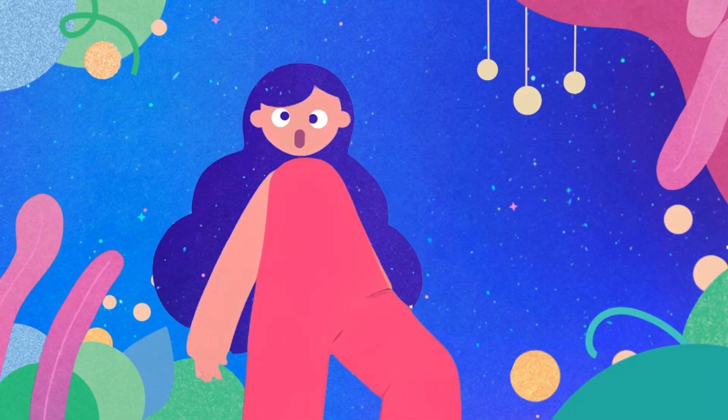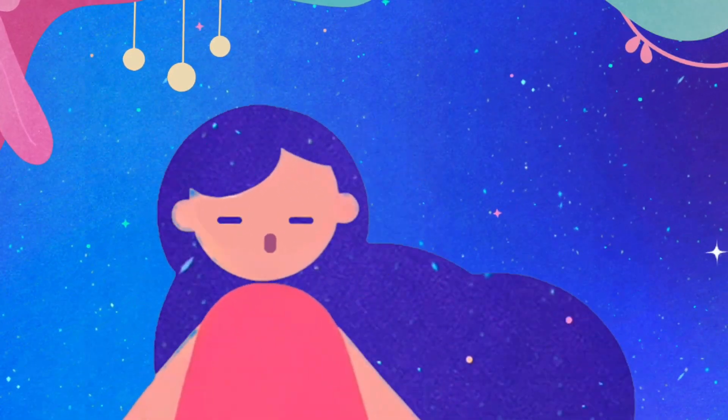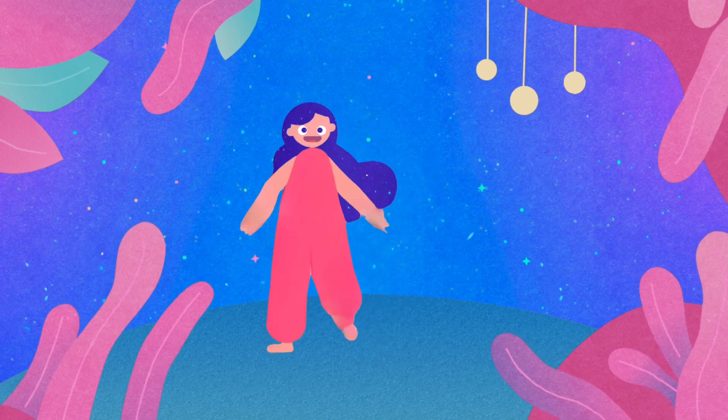Count up high. Reach the sky. Pencils, apples. 1, 2, 3. Count each step. Come count with me.